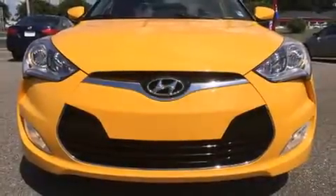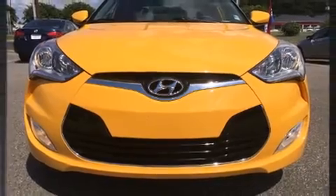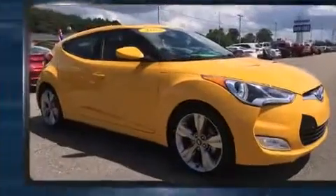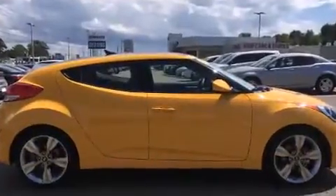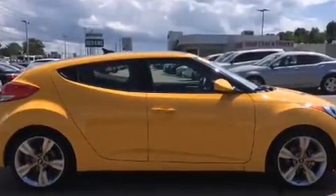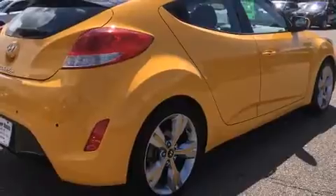Come test drive this 2013 Hyundai Veloster. With less than 20,000 miles on the odometer, this vehicle stands out from the competition. It features a front-wheel drive platform, an automatic transmission, and an efficient four-cylinder engine.